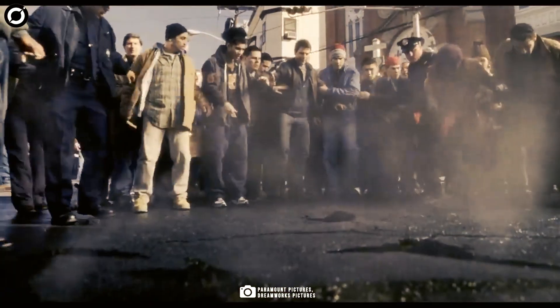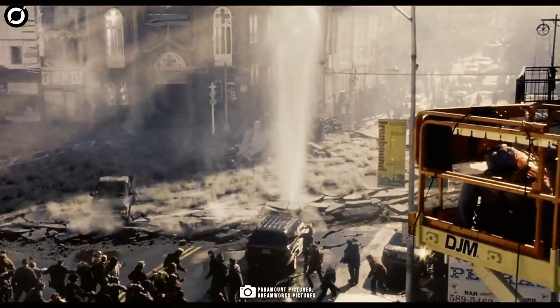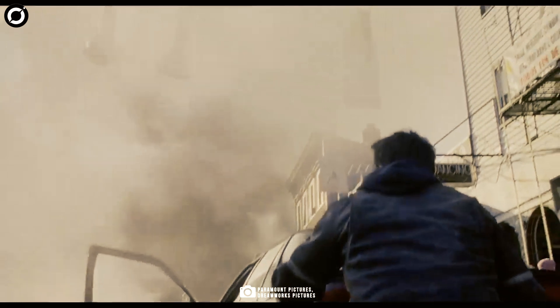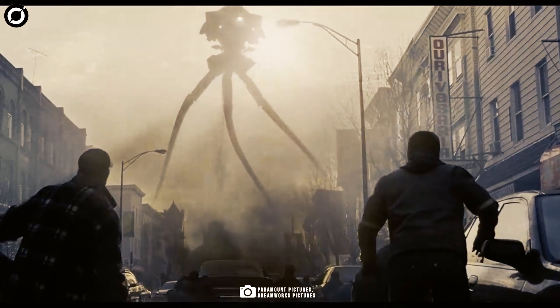In Tom Cruise's alien flick, War of the Worlds, a massive sinkhole opens up at Brooklyn in New York, swallowing buildings, vehicles, and a few hundred people. From the sinkholes emerge massive robots operated and controlled by an alien species that had been plotting an invasion right under our noses for centuries.